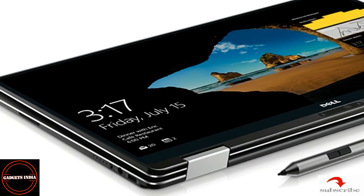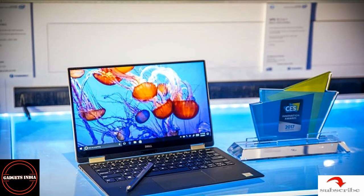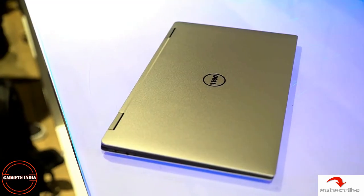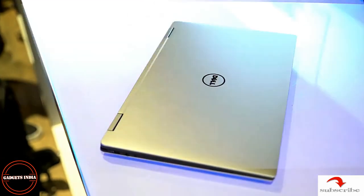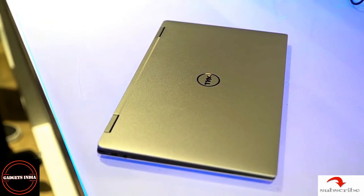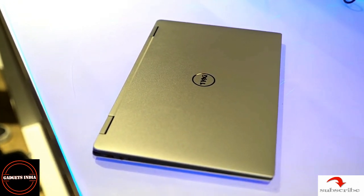The price of the base model starts at $999. For India, the price is yet to be decided. For more such videos, please like, share, and subscribe to the channel. Thank you.